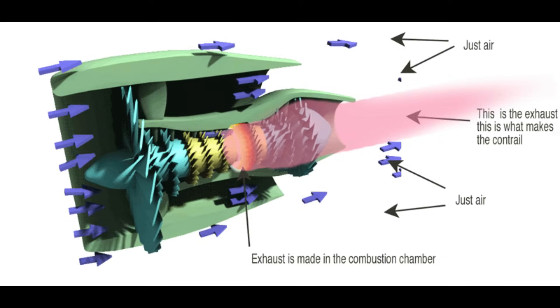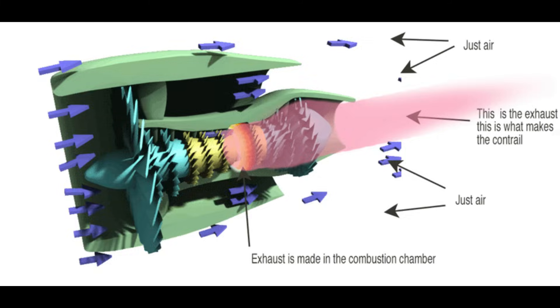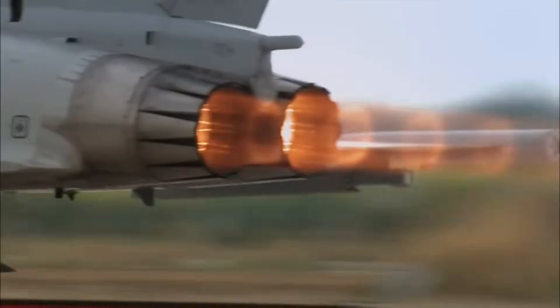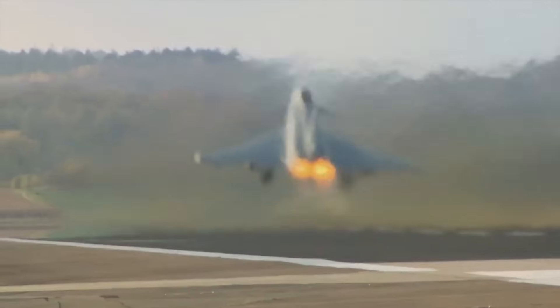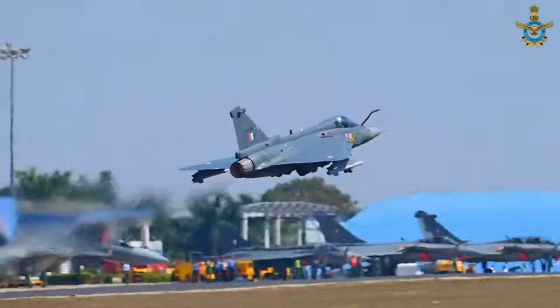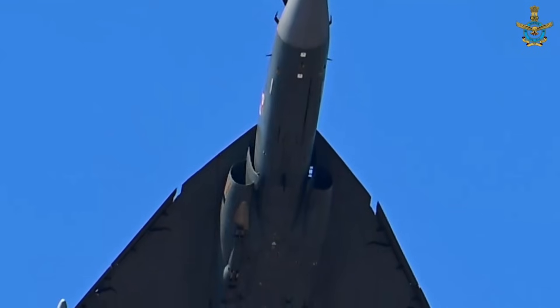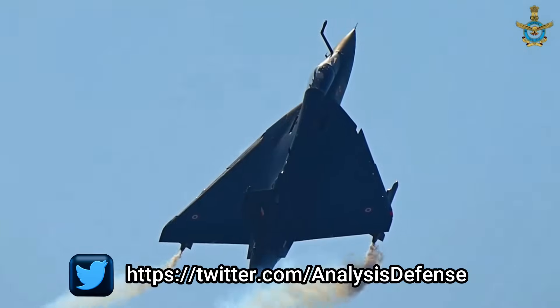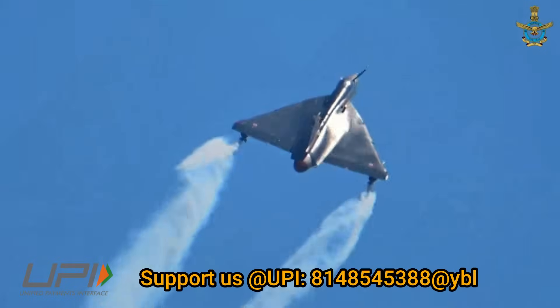The input to the engines is fan thrust and the output is jet thrust, which pushes the aircraft forward and lifts it up. In fighter jets, low bypass turbofan engines are used, in which jet thrust is more than fan thrust. This is achieved with the help of an afterburner section in the engine.